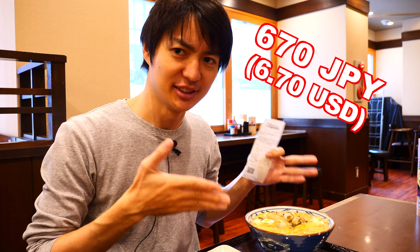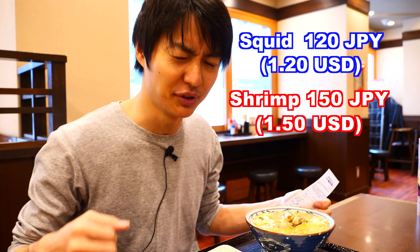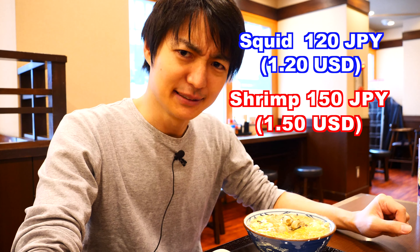This oyster Udon is 670 Japanese yen. The squid is 120 Japanese yen and the shrimp right here is 150 Japanese yen. I think it's pretty cheap.